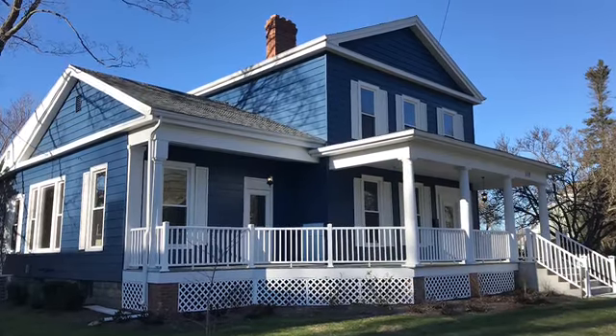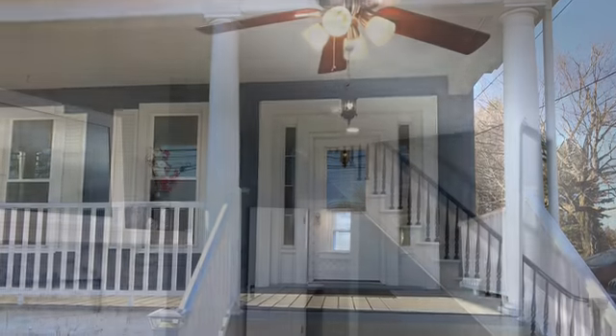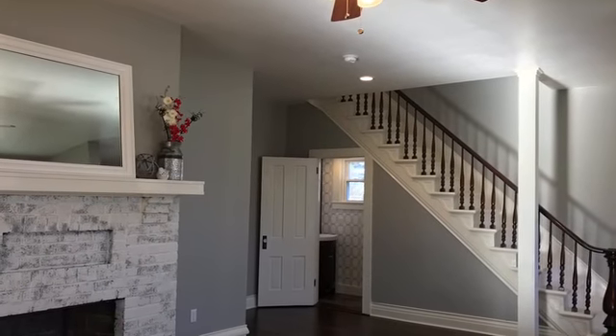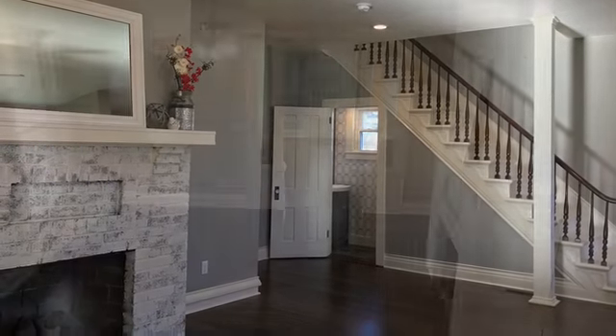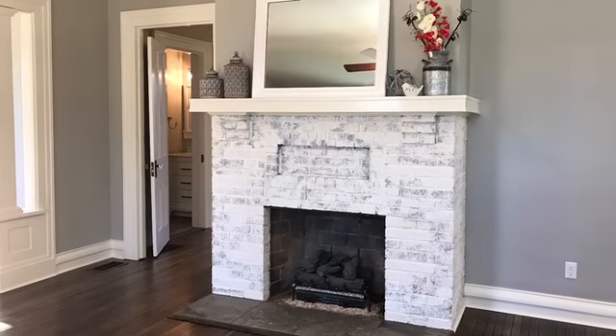You might not even recognize this home. It has been completely redone and it sits at 318 East Main Street in Girard. It sits on a half an acre and every room is redone.